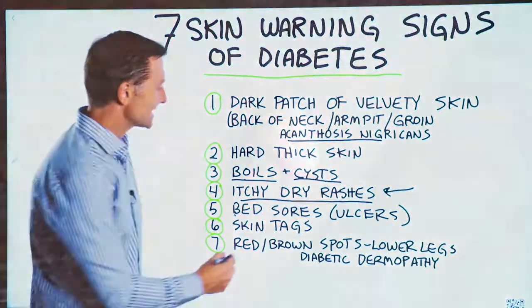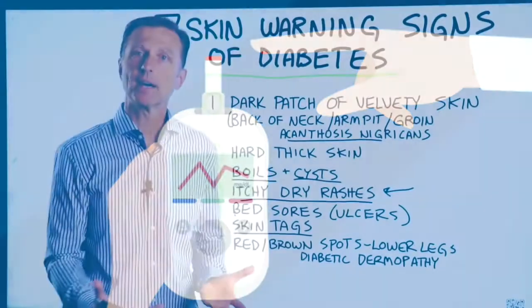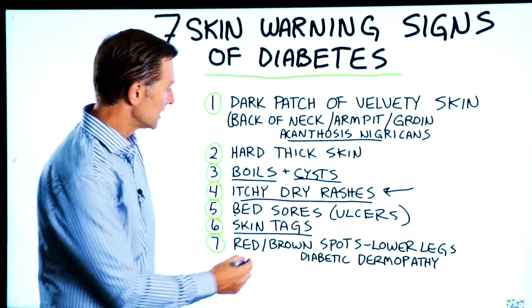Number six: skin tags. A skin tag really comes from a virus, and being diabetic puts you at risk of having these viruses come out of remission and creating skin tags.